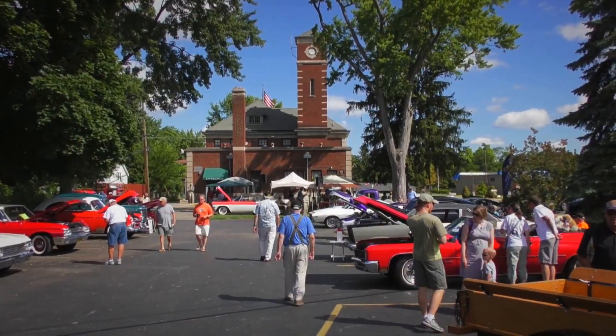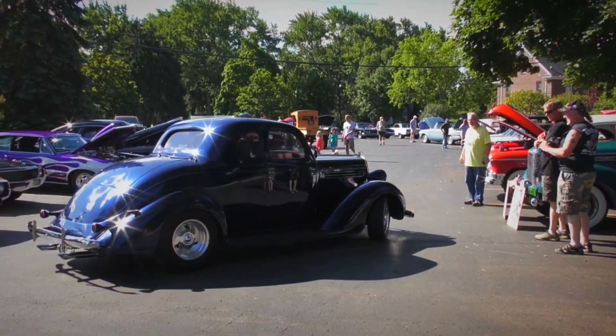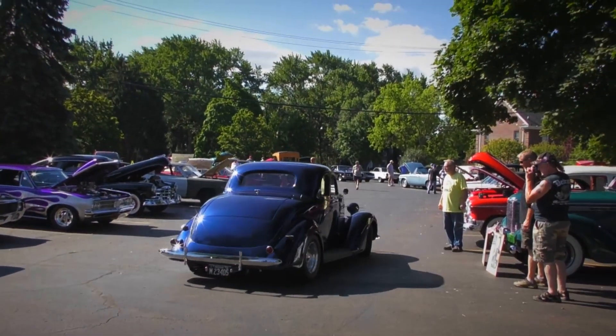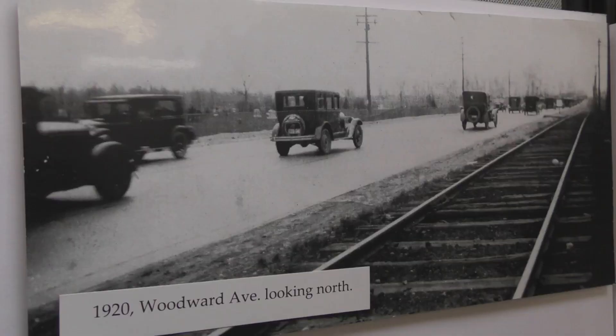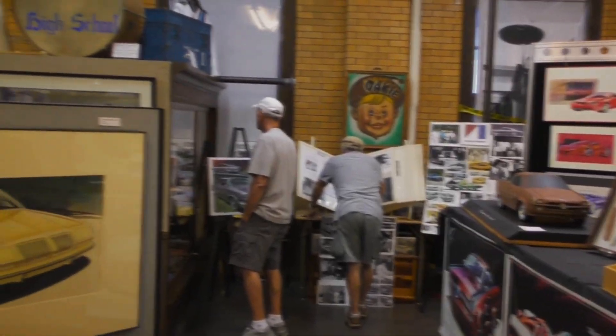It's really exciting. We have over 50 cars here. We had 200 people here last night for the preview party. The Royal Oak Historical Society is a private organization. We rely on donations and fundraisers and friendraisers — getting people in to come in and see about Royal Oak's history. This exhibit is going to be going on until September 24th.